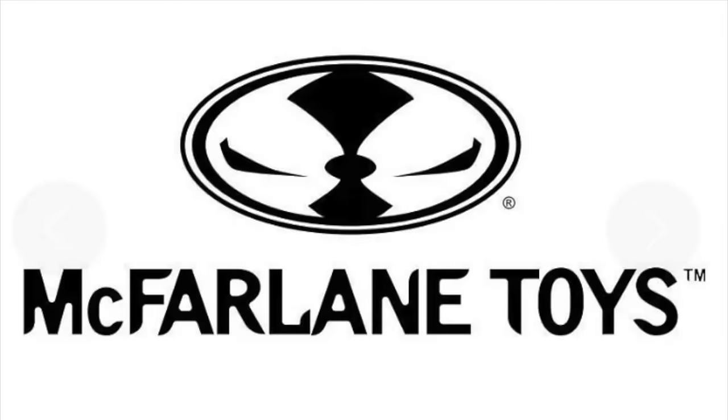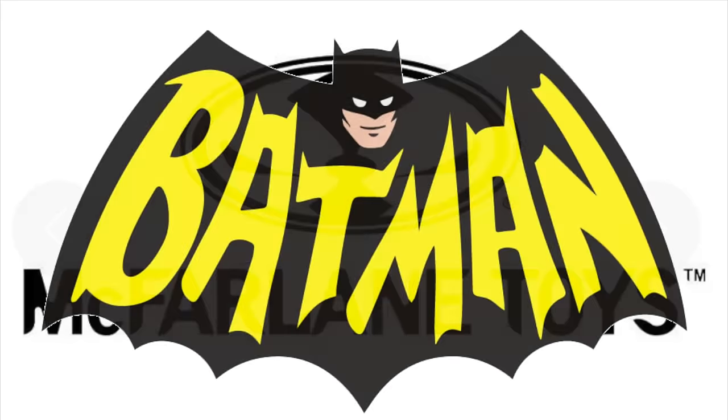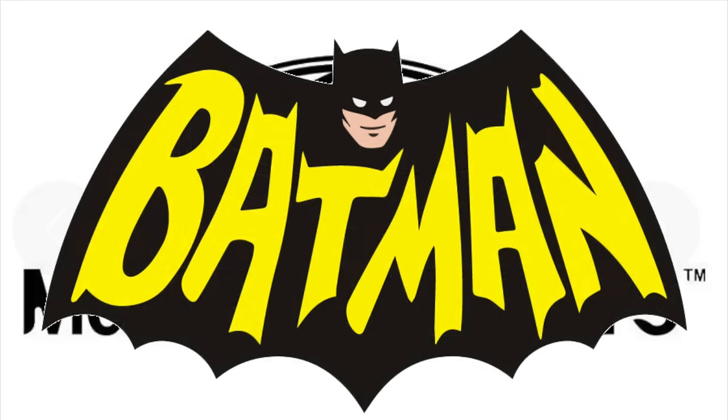Hey, welcome back everyone. Toyshiz here, and I'm back again with yet another news update for you. Today we're going to be talking about some new McFarlane Toys reveals — officially unveiled at San Diego Comic-Con 2023 during the McFarlane Toys panel. I'm very happy to say that the Batman 66 line will be continuing.